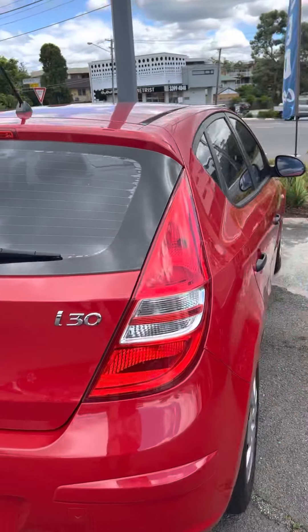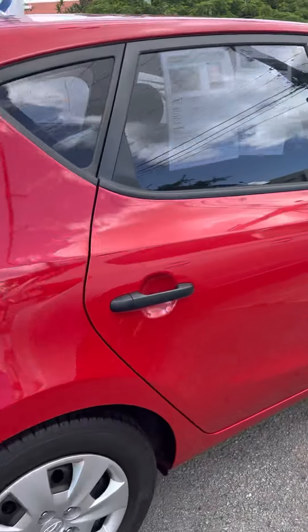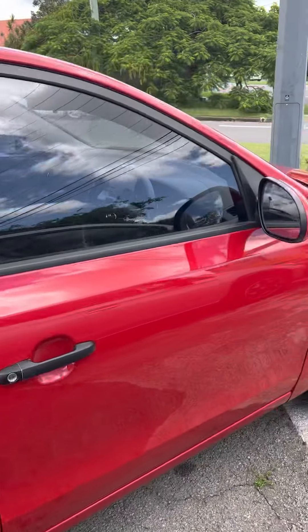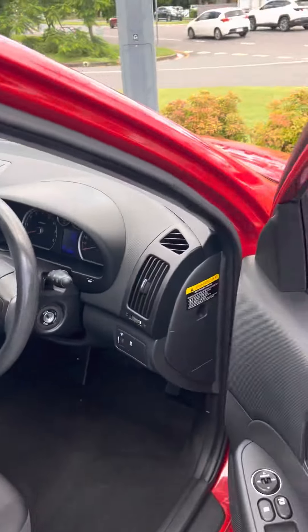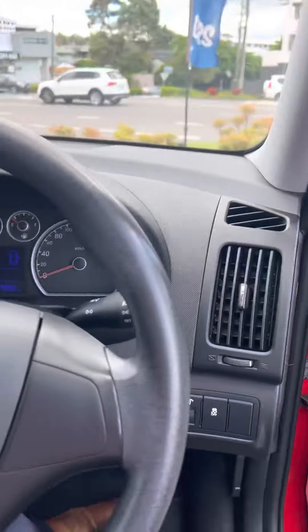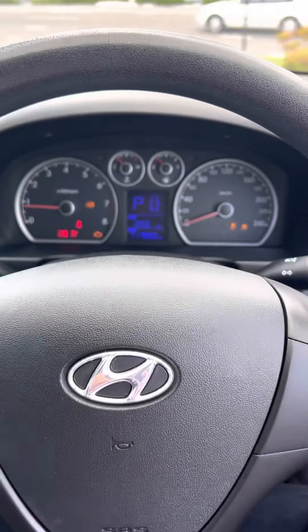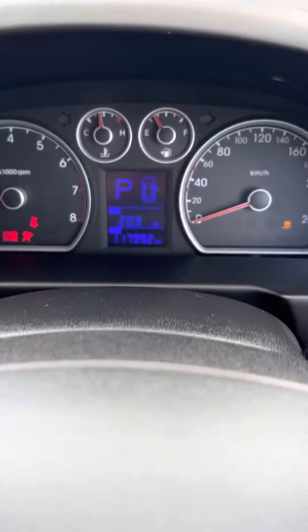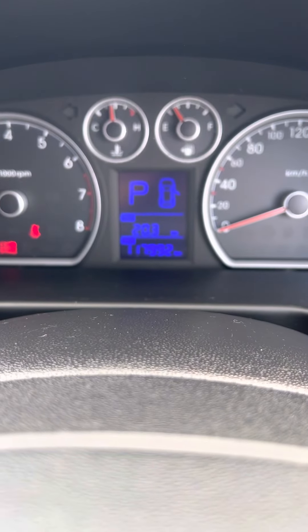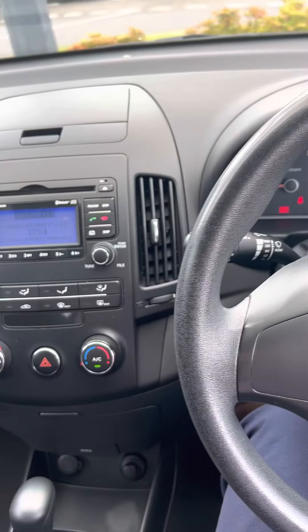As we close that one up, we can come around to the side here and just have another quick look. Jump in the front here as well, just so you can get a nice idea of the interior. We'll start this one up — and there we go. As you can see, 117,000 kilometers on the clock there.